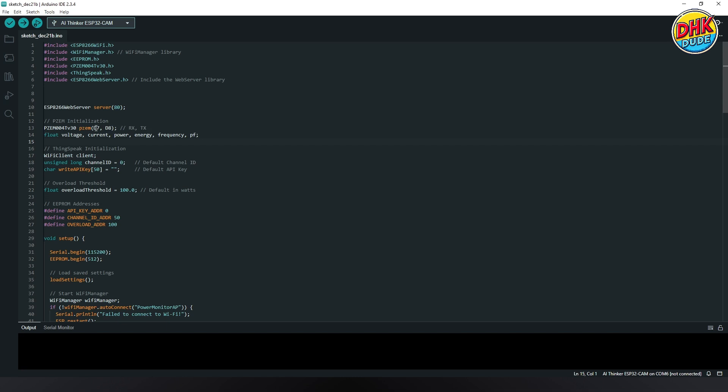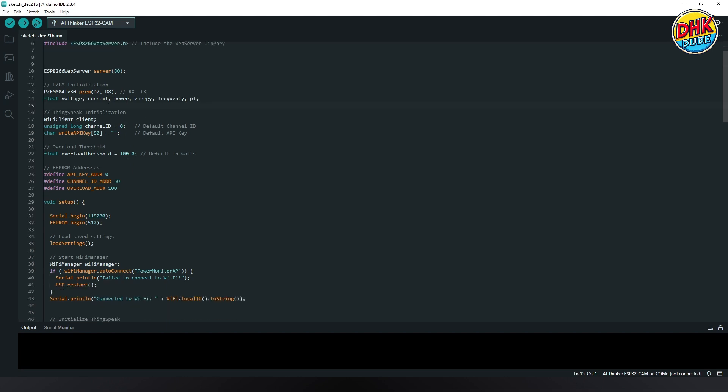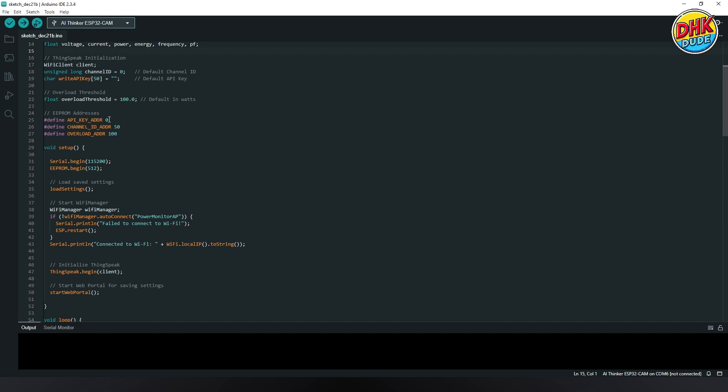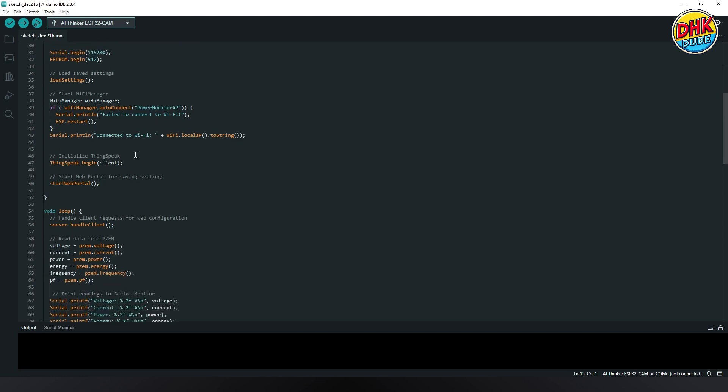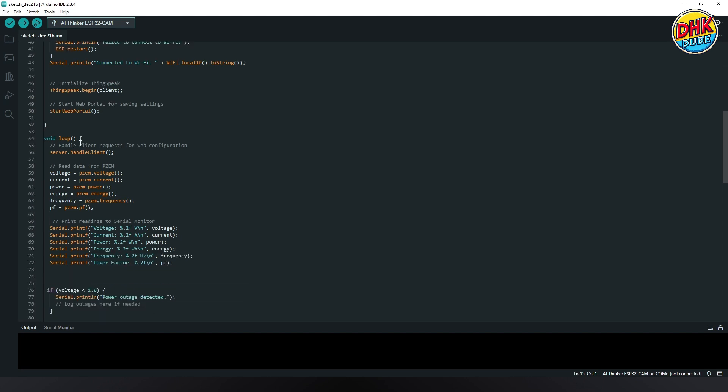Here we have defined D7 pin as RX and D8 pin as TX for the D1 Mini microcontroller, along with a default threshold limit. The ThingSpeak API key, channel ID, and threshold limit can be changed from the online portal and saved to EEPROM. The serial monitor can be accessed at 115200 baud rate, and on first startup you will see the access point name as shown. Here we have the ThingSpeak function to initialize it along with reading data from the PZEM module and displaying it in the serial monitor.